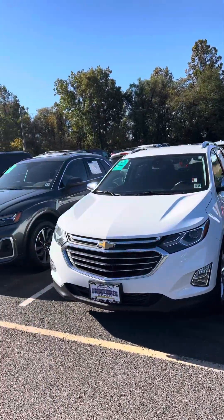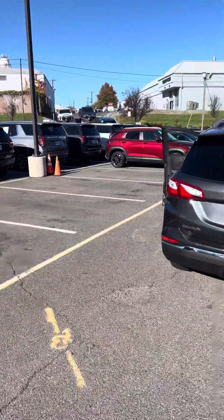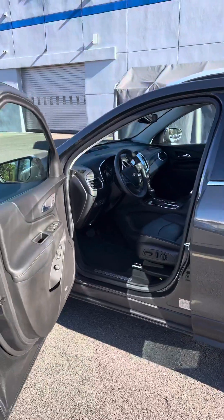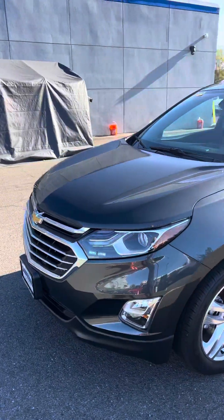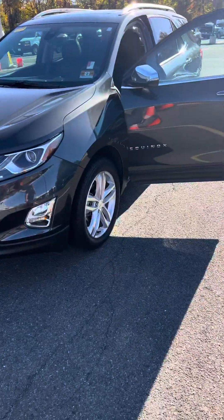I believe I have a couple others in the detail shop right now. These do sell quickly, so please give me a call back and we can hopefully set something up for you to come on down and take it for a test drive — see if we can make this vehicle work for you. Thanks and hope to hear from you soon. Again, my name is Keith.